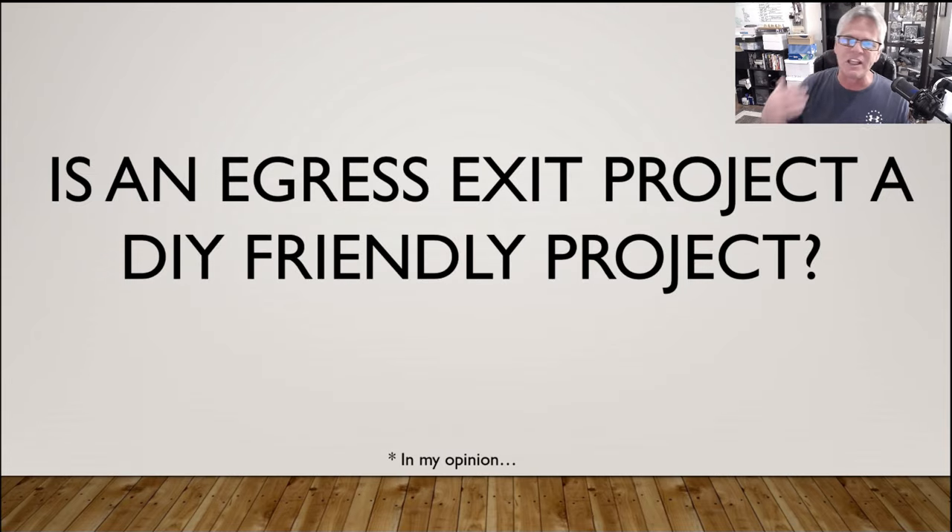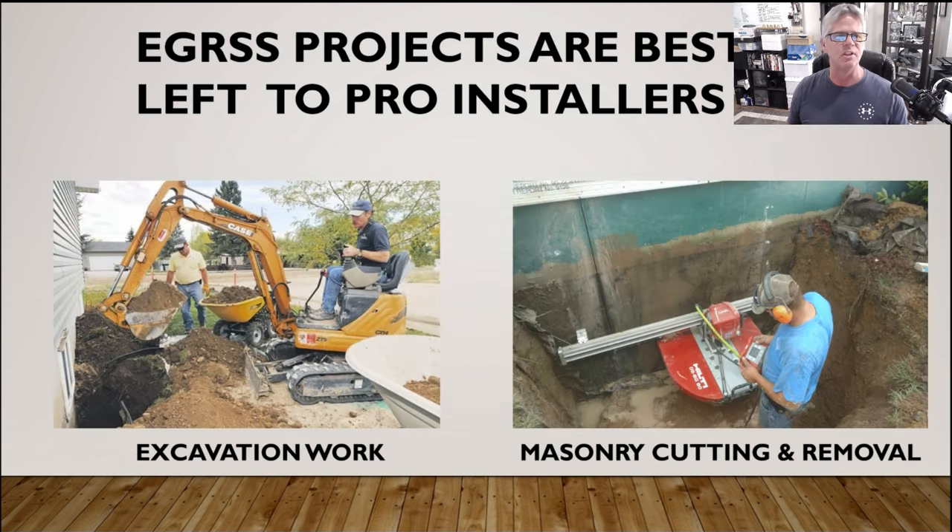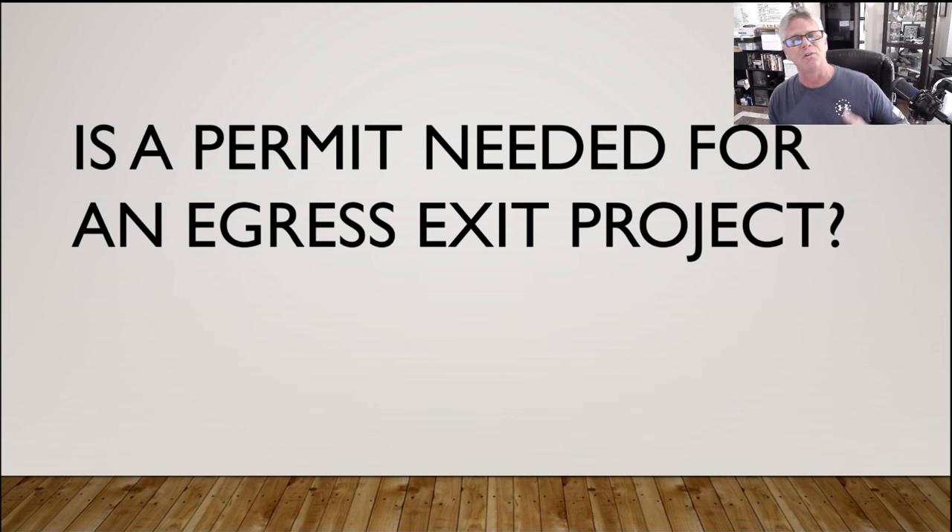A big question I get is: is this something I can do myself? Guys, I'm telling you right now, as far as a DIY-friendly project — and this is just my opinion — I don't think any homeowner should be attempting this project. There's so much that goes on: you're going to have to have equipment to dig that hole, not just a spade shovel. You're going to have to dig down so many feet, move so much dirt, and then cut through that masonry wall — whether it's masonry block units or solid concrete, you're cutting through 8 to 10 inches of material. The tools you need — I just don't feel homeowners should be doing this. Sub it out to somebody that does it for a living.